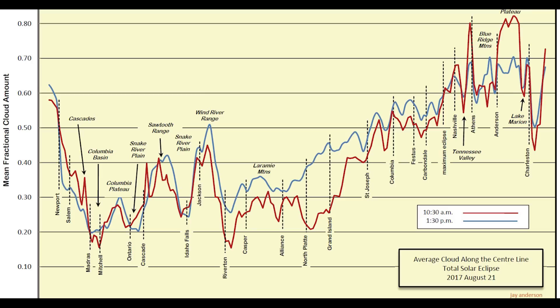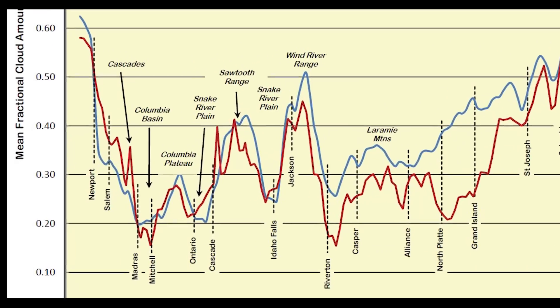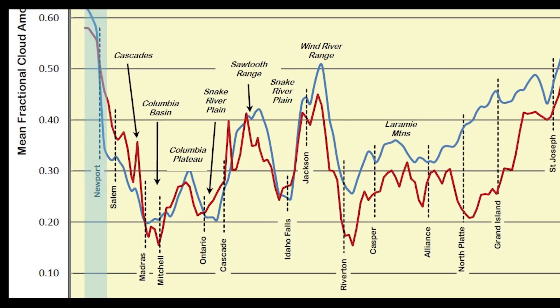For the Pacific and Mountain time zones, depending upon your viewing location, totality will occur in the morning between about 10:15 a.m. and 11:45 a.m. local time, so the red line is most important since it represents cloud cover in the morning. On the west coast of Oregon, you can see the effect that fog may play, making this a risky place to view the eclipse. Just inland from the coast, prospects get a bit better as you reach Salem, Oregon. Moving east, rising air on the west side of the Cascades often dumps moisture, so the east side of the mountains tends to be dry and clear. Here we find one of the best observation opportunities in Madras, Oregon, just north of Bend, including several small towns immediately to the east.